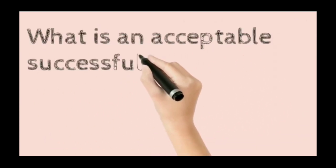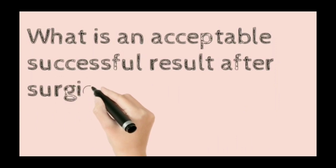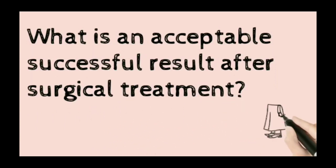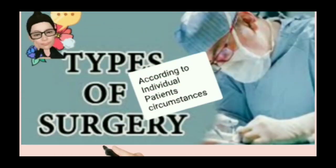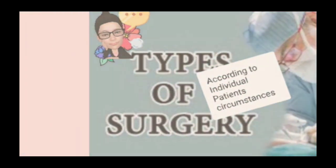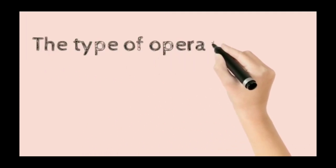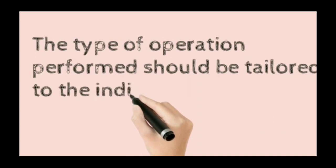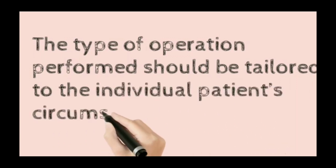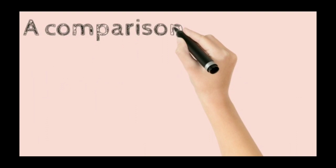Now, what is an acceptable successful result after surgical treatment? That is a very important question. The type of operation performed should be tailored to the individual patient circumstances.